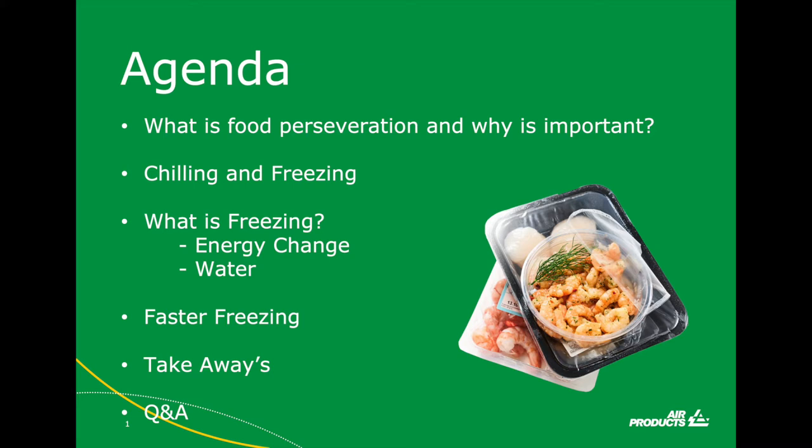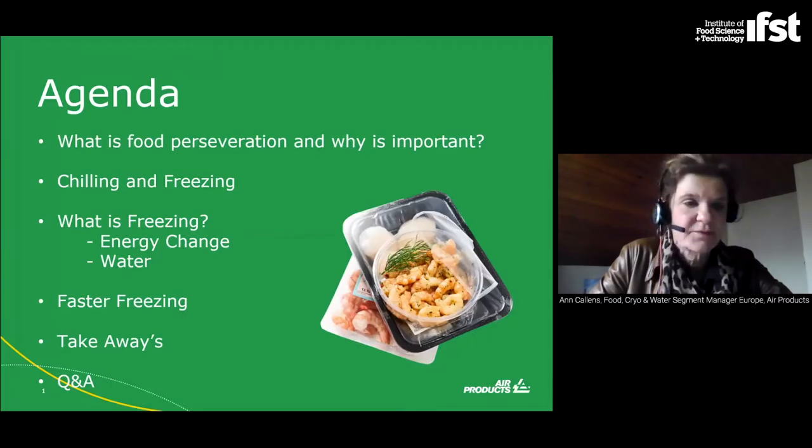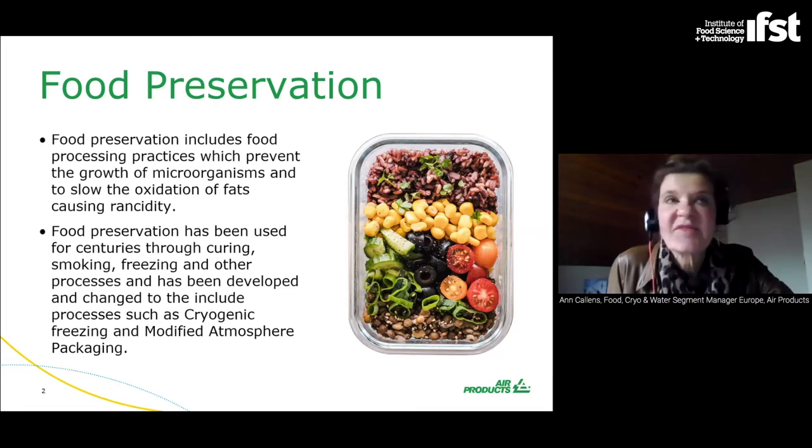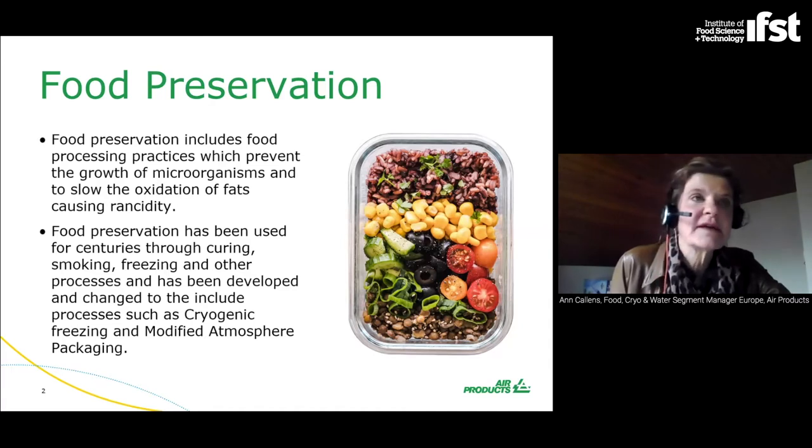So what's the agenda for today? We're going to talk about food preservation, chilling and freezing, what is freezing, faster freezing, and at the end there will be some takeaways and a Q&A session. Food preservation is simply said all about food processing practices to prevent food spoilage. It has been used for centuries — examples include curing, smoking, drying. About 150 years ago, freezing processes were developed. Nowadays in the food industry, there are mainly two freezing processes commercially used: mechanical and cryogenic freezing — cryogenic freezing often also called flash freezing.